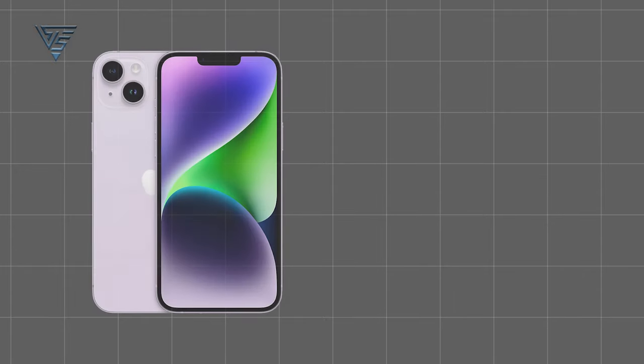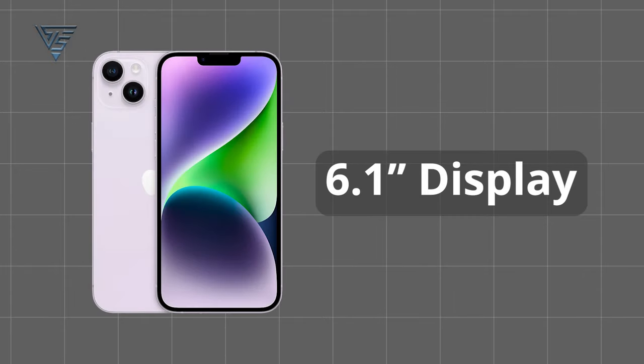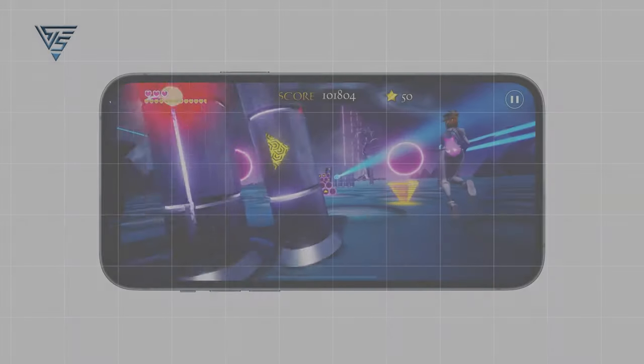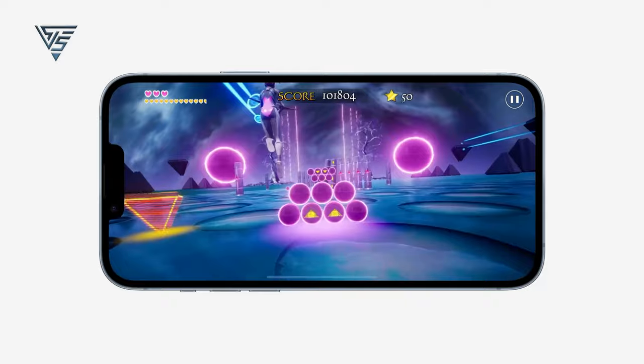Display. Expect a larger 6.1-inch display, moving away from the current 4.7 inches. And here's a significant leap — the iPhone SE4 might come with an OLED screen,